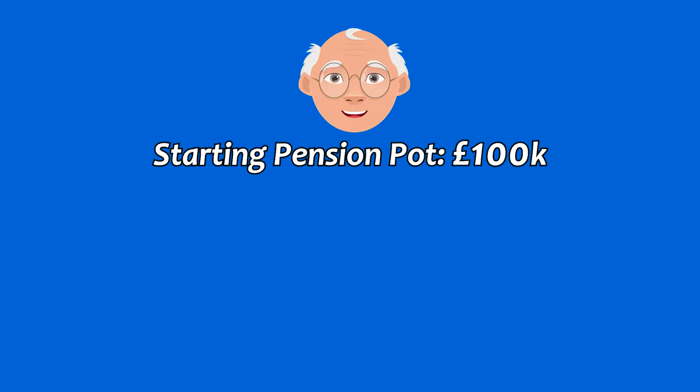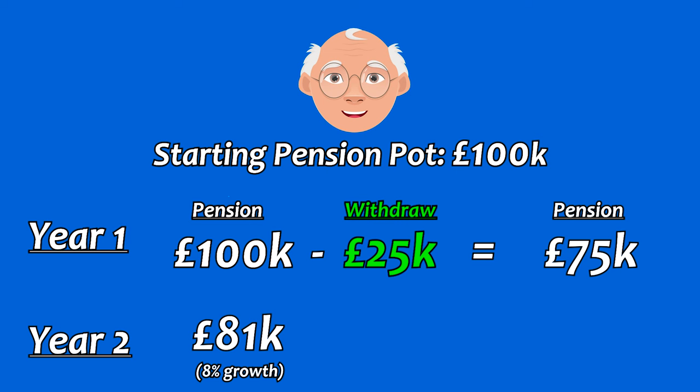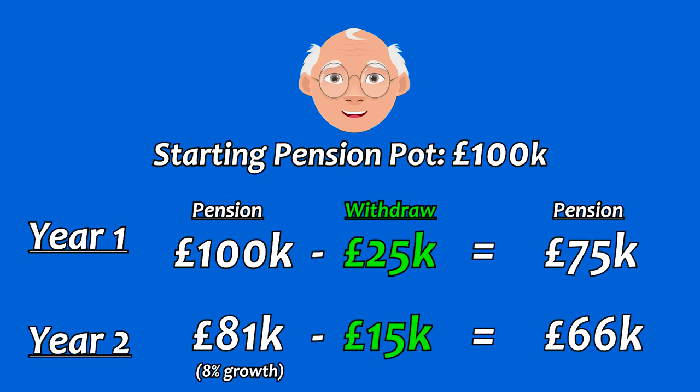Let's say at retirement you have £100,000 saved in your pension pot. With a drawdown you have the option to take a proportion as a lump sum or make regular payments to yourself while the rest remains invested. For example, in year one you take out £15,000 as income. The remaining £75,000 stays invested. If it grew by 8%, the pot increases to £81,000. You then take another £15,000 for year two, reducing the pot to £66,000, which remains invested, and so on.